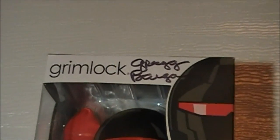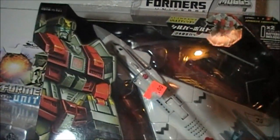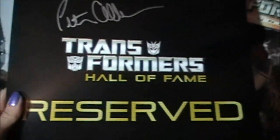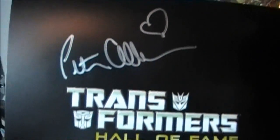Greg Berger signed Grimlock, which just makes it that much more awesome. Speaking of signings, check this out — we met Peter Cullen after the Hall of Fame and he totally signed it and put a little heart for Star Sapphire.